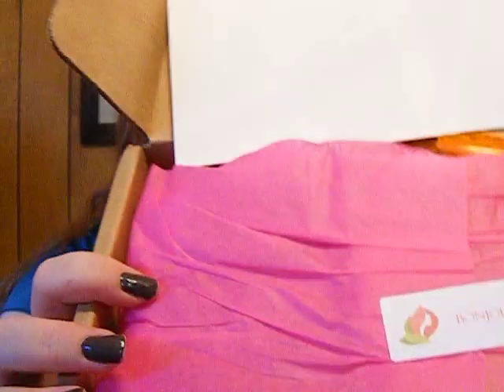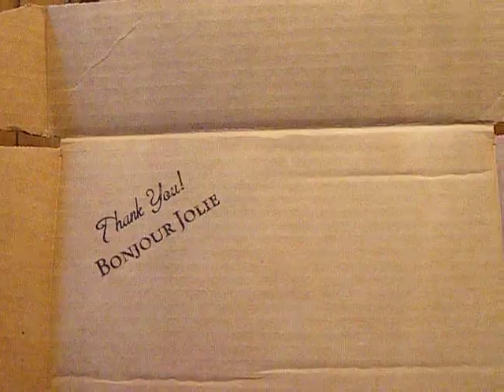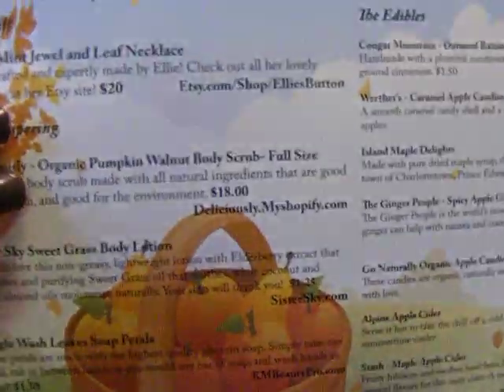So it came in today and it comes in the priority envelope. It says Bonjour Jolie. And then inside is a plain box. Oh, that's pretty — tissue paper with a little sticker. I'm a sucker for presentation; if it looks good, you're halfway there. And then it says thank you. It comes with a card, which I will read later because I want to be surprised, but I have a feeling it's going to have a fall theme to it.